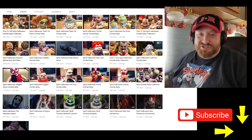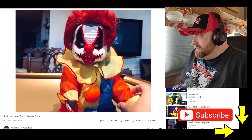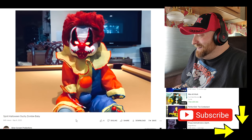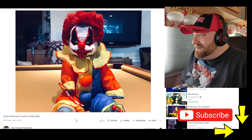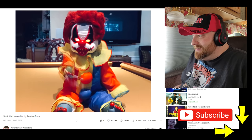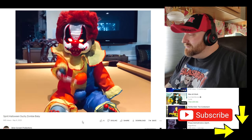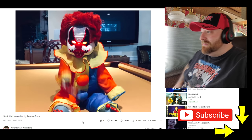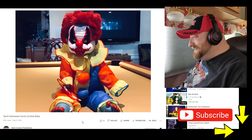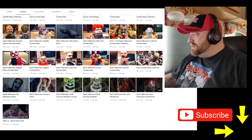Oh my gosh, this one's called Ouchie Zombie Baby. I think that's a knife in his hand. 'Ask me a question, I'll take a stab at the answer.' Cut and slice, cut and slice, how I love you. That was pretty cool — that was Ouchie Zombie Baby.